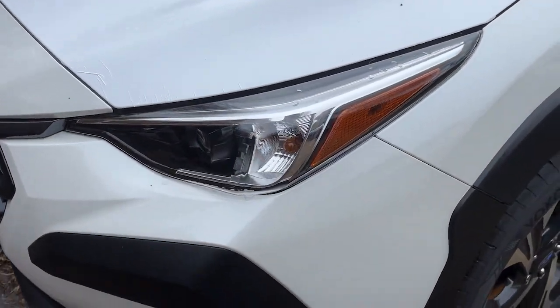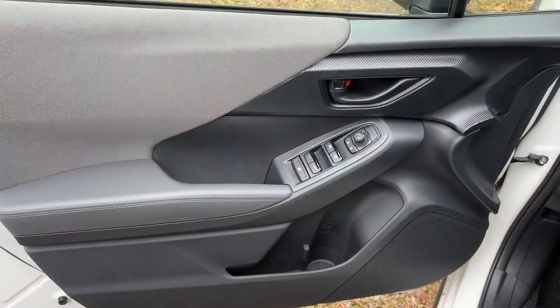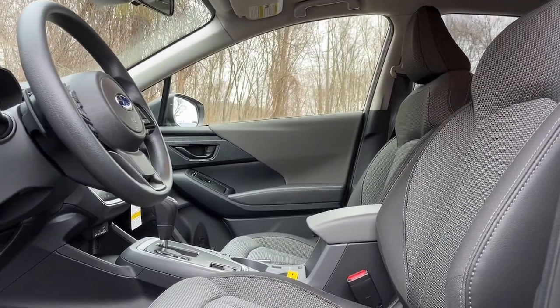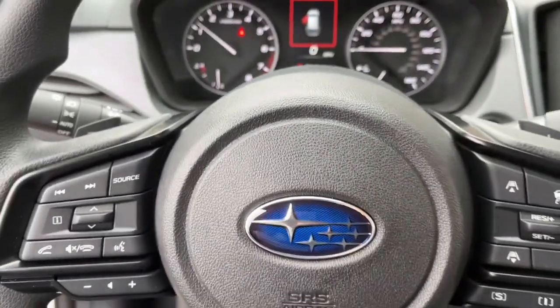These are just some of the great options this vehicle comes with: moonroof, heated mirrors, blind spot monitor, heated front seat, power driver's seat, aluminum wheels, and floor mats.